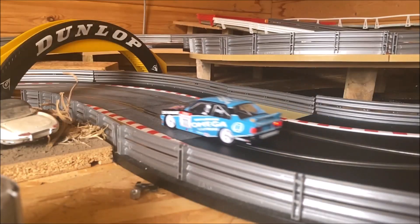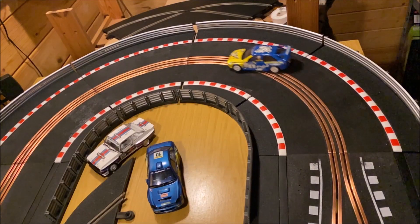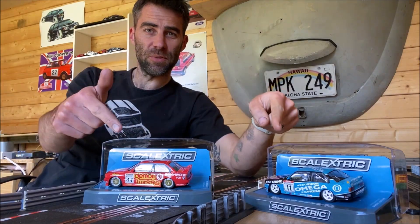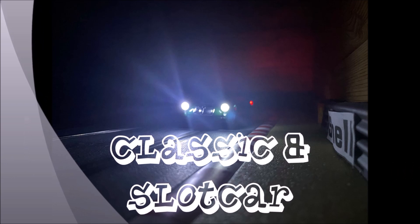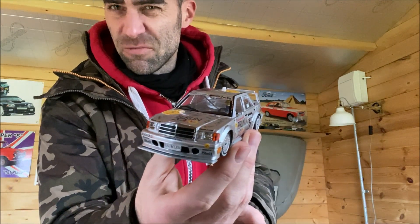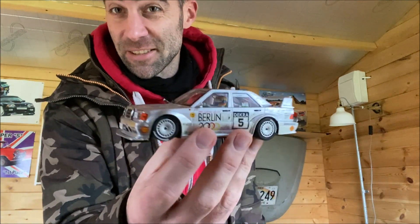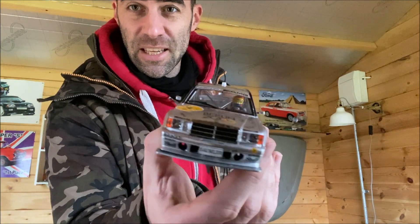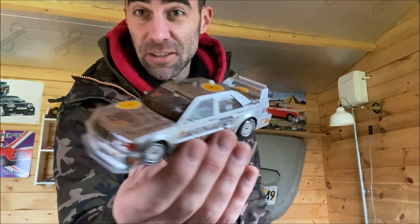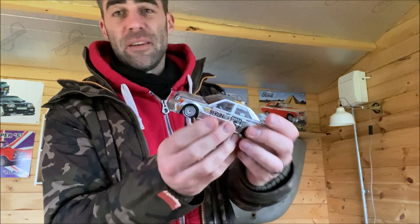For now we're not talking about the track, we are talking about something else altogether. What we're talking about is this - the beautiful new, well I say new, recent. It's been out for a little while but I've just got my hands on it. The new DTM Mercedes 190E from Slottit and it is gorgeous. I'm a big fan of Slottit cars and this one definitely doesn't disappoint.